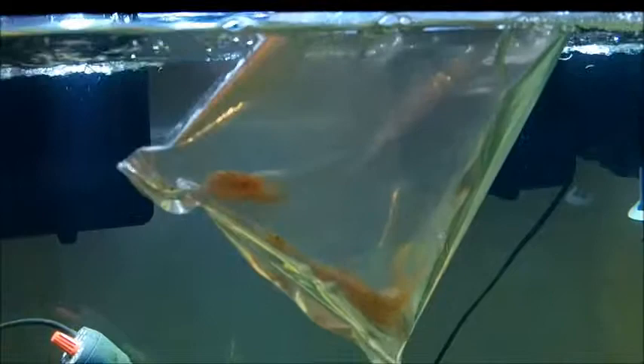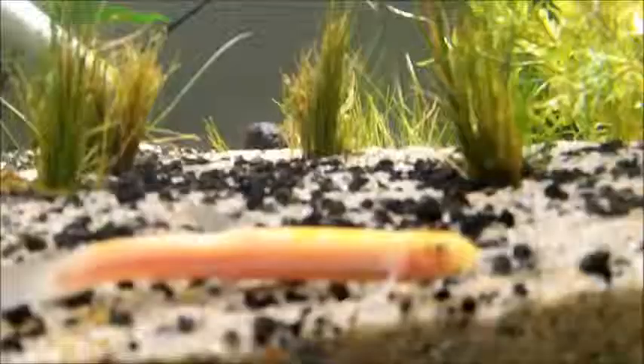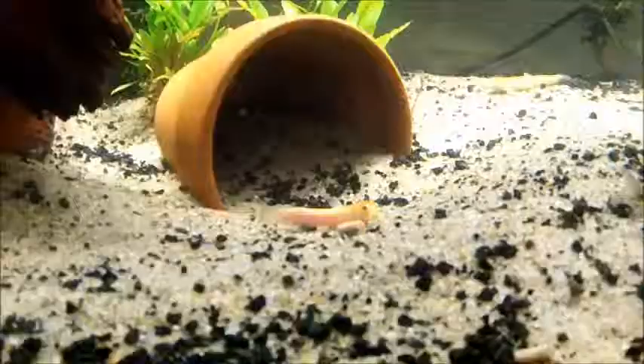Looks like three males and five females, I think. They're adjusting pretty well — there's one back there and one over here. They're still acclimating, but we'll get it done.